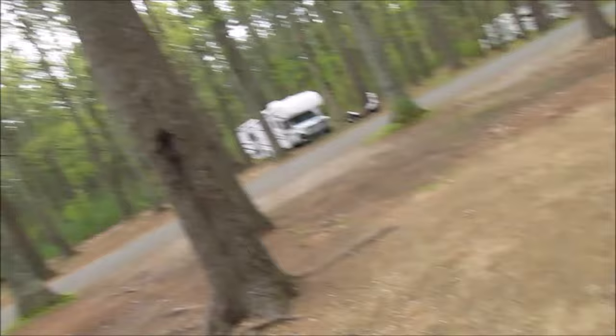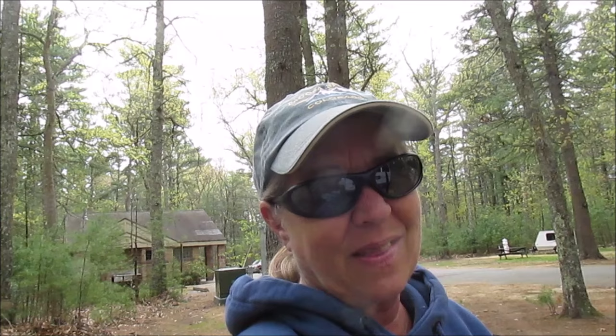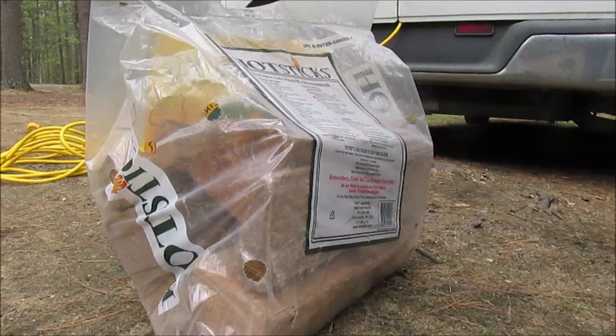I've got some firewood, just need to figure out how to open it. I think I know just the thing — I think this will do it. Thank you Unibasis for the knife. I don't think this is what it's intended for, but this will work. Yep, just like that.